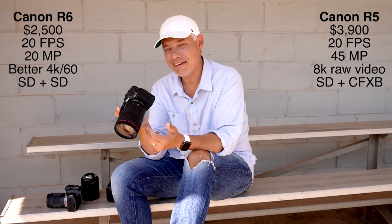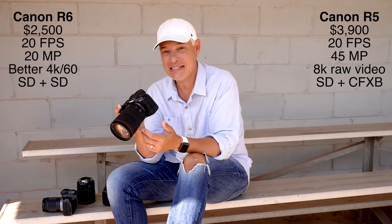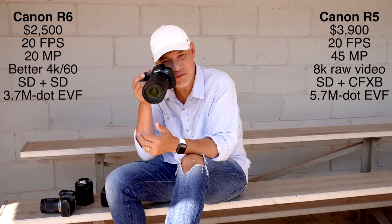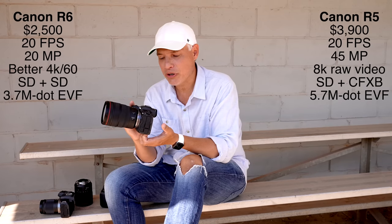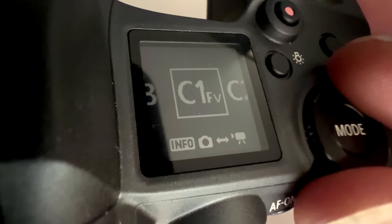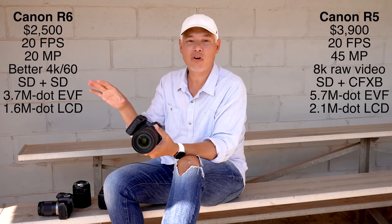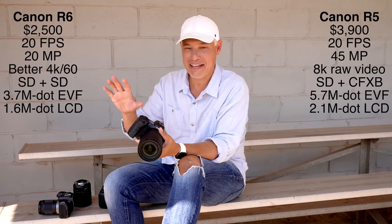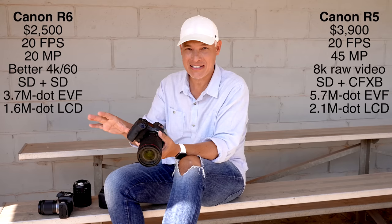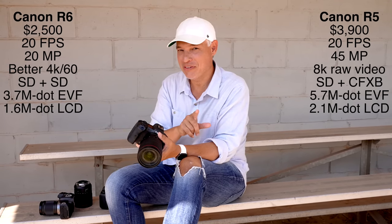The R5 feels like a more luxurious camera — it has a bigger, sharper viewfinder, a better rear screen, and a very nice top screen. Overall it's just an amazing camera to use. I think the R5 is the best overall camera capable of doing anything — sports, wildlife, and landscapes. But I do want to show you one more sports camera before we leave this field.